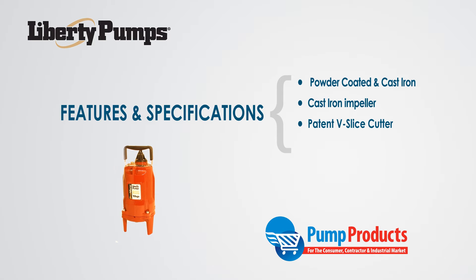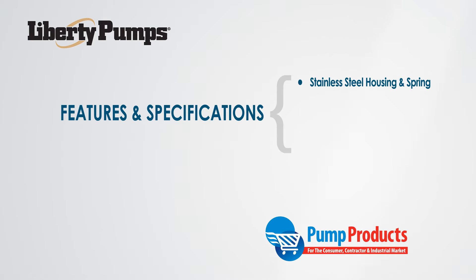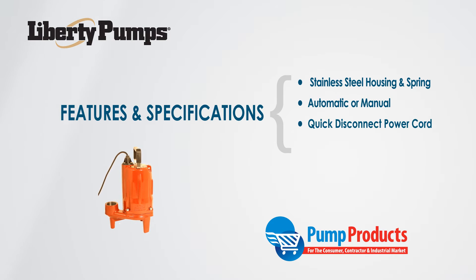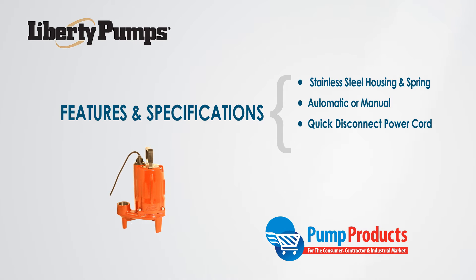A single unitized silicon carbide mechanical seal with stainless steel housings and spring. Automatic and manual options are available. A quick-disconnect 10-foot power cord with the option of a 25-foot cord, and a 3-year warranty.